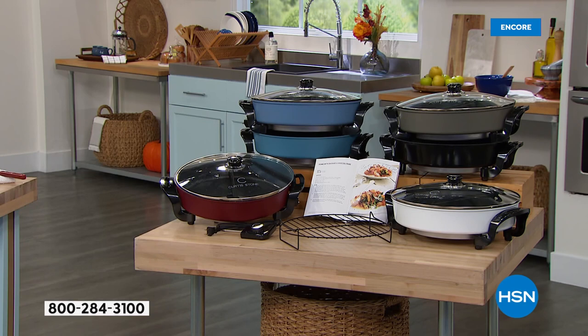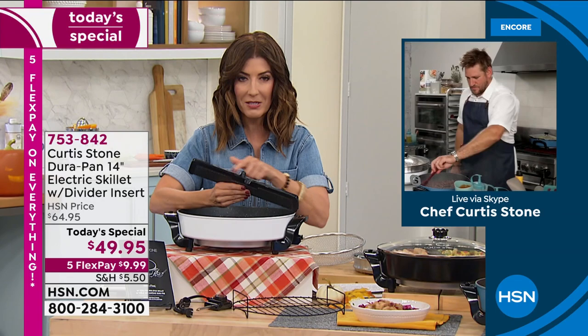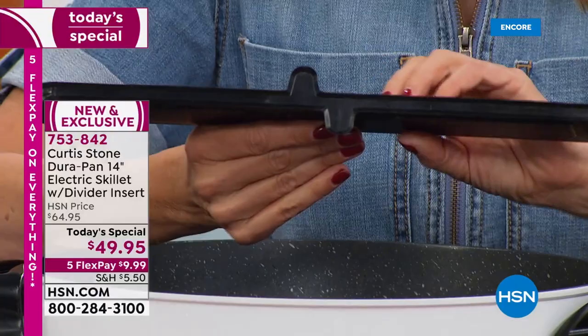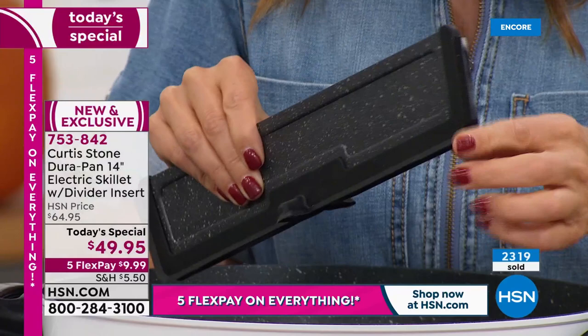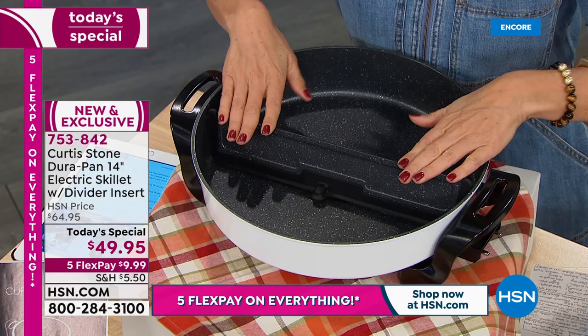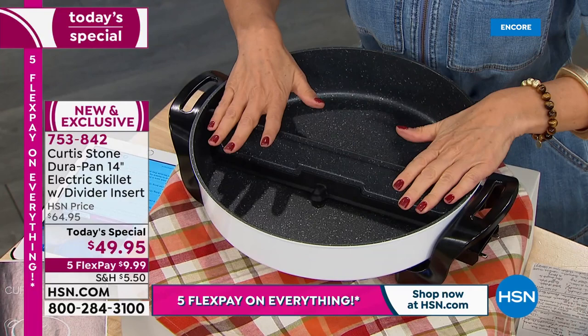If you're placing your order, maybe consider HSN Protection Plus powered by Allstate — shop smart and protect it. Your today's special comes with a one-year warranty. Here's a closeup of what your divider looks like — it's also nonstick, has a silicone bottom, and notice these two extra edges so it doesn't tip over. It goes in and stays in, with a silicone gasket that goes all the way around. You slide it into the pan, make sure it's all the way to one side or the other, and it really nestles in — it does not budge and goes all the way down to the bottom.